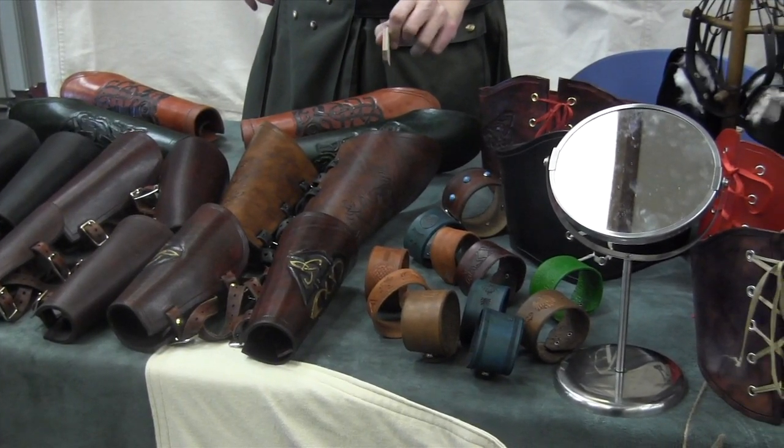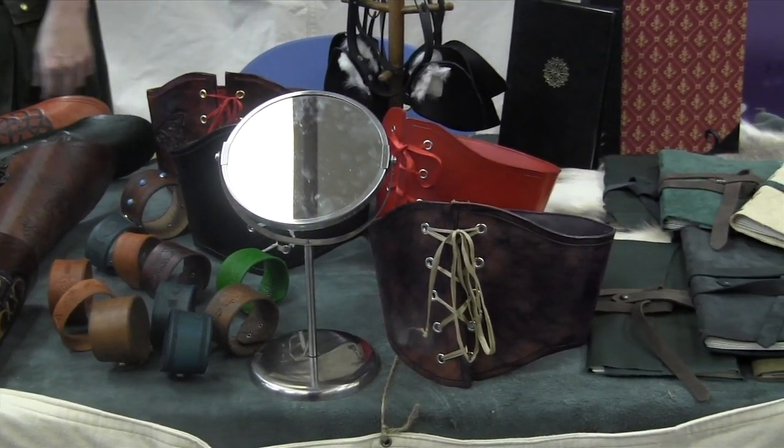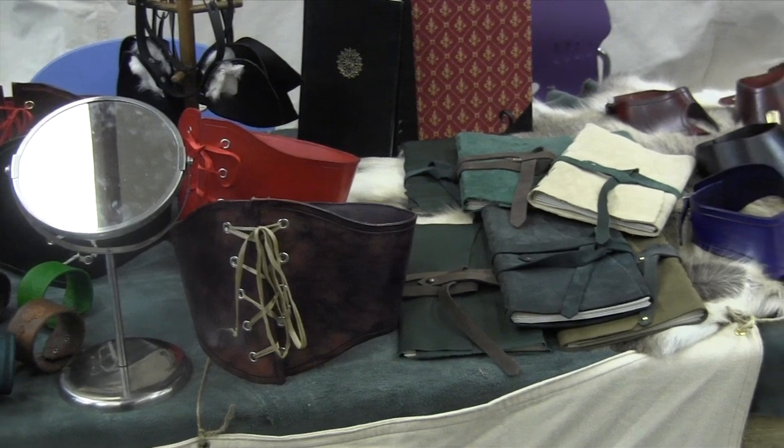We build everything you see — everything's leather. How much of it do you do? Well, the armor I pretty much do 100% of. I do have a lot of apprentices that do the lesser work now.